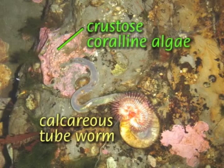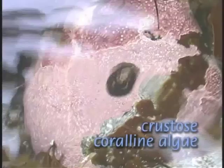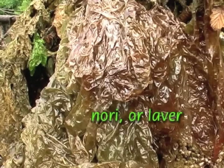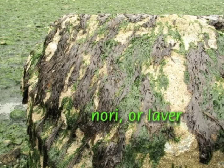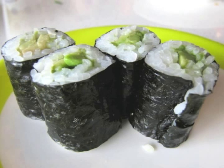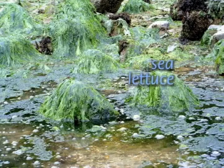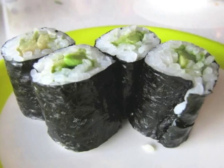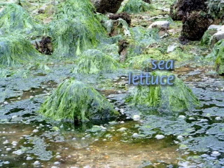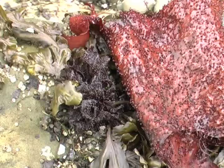Some coralline algae form a beautiful pink crust on large boulders and bedrock — these species use calcium to build a sturdy skeleton. If you find purple laver or nori during a beach walk, ask folks if they have eaten sushi lately. The thin brown blades are dried and used to wrap sushi rolls. Ubiquitous green sea lettuce also has thin blades, and the numerous local species may form large blades, thin tubes, or a combination.